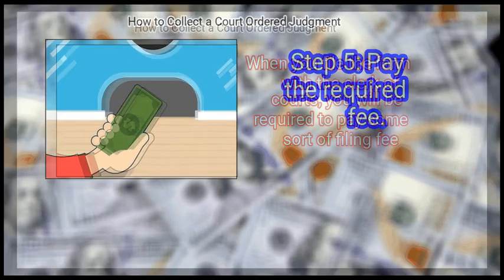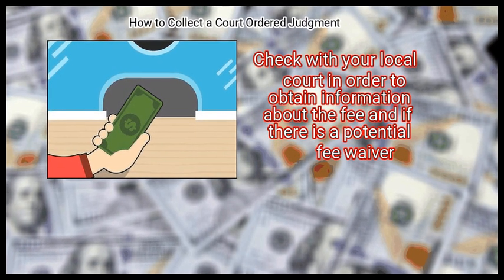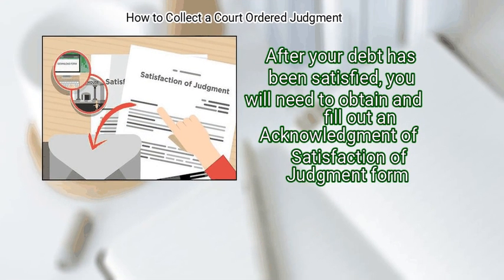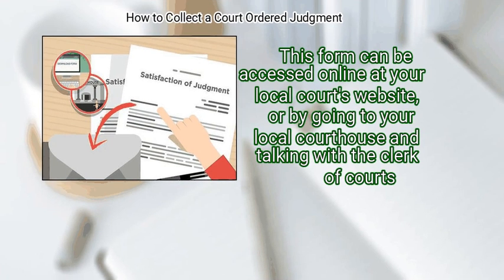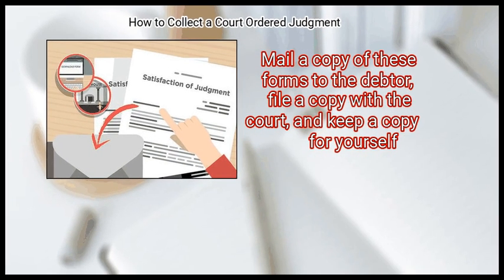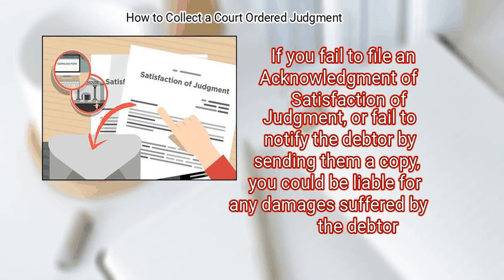Step 5: Pay the required filing fee when you file the form with the clerk of courts. Check with your local court for information about the fee and any potential fee waiver. Finally, file an acknowledgement of satisfaction of judgment after your debt has been satisfied. You will also need to sign a form sent to you by the Department of Motor Vehicles and send it to the debtor so they can have their driver's license reinstated. Mail a copy of all forms to the debtor, file a copy with the court, and keep a copy for yourself. Failure to do so could leave you liable for damages.